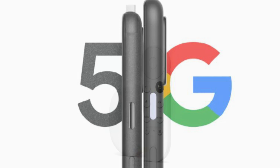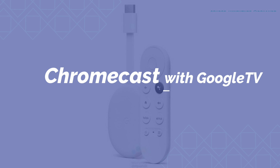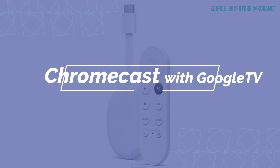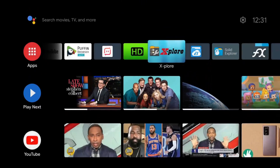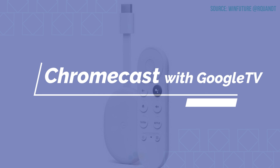The new TV dongle is called Chromecast with Google TV, and it runs the Google TV operating system, which is a basic version of Android TV. If you're used to the Nvidia Shield, the TiVo Stream 4K, or the Mi Box, that's the OS you're used to — and it's going to be very similar to that.